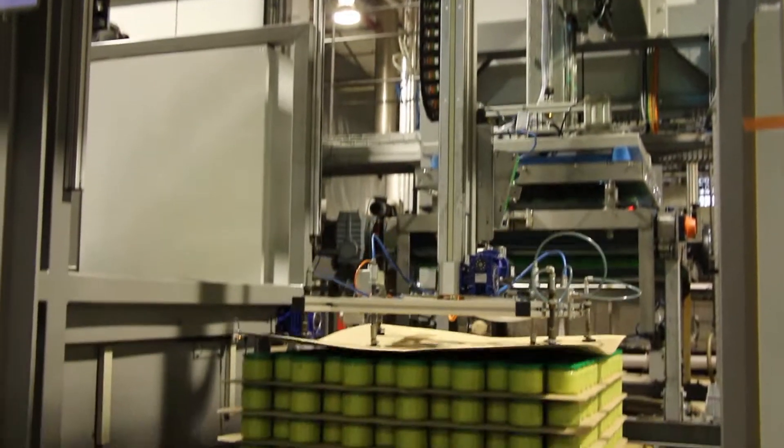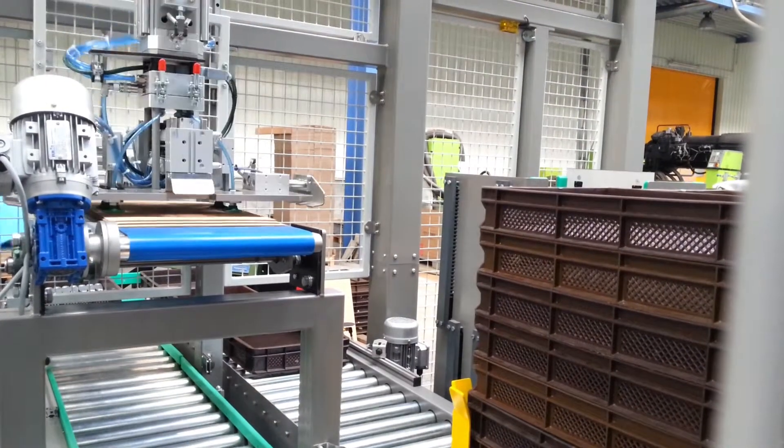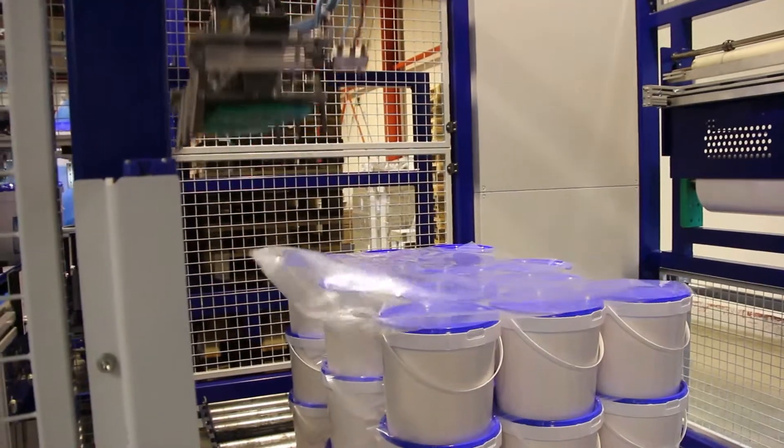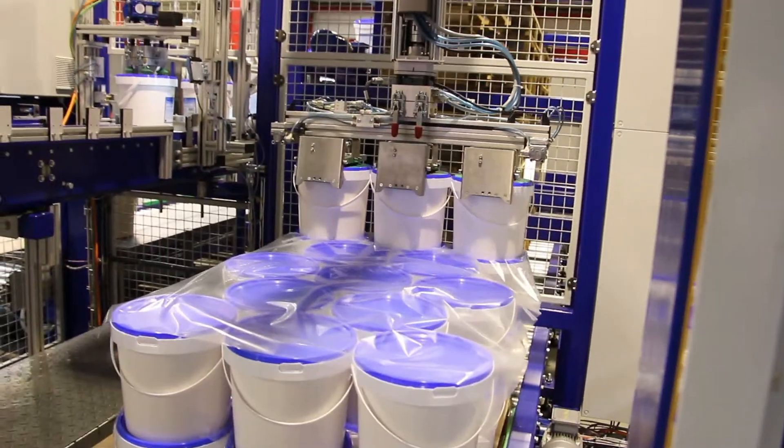But this isn't all. The gripper can also take sheets of cardboard or cut-to-size plastic film and position them between the layers of products to increase stability of the pallet load.